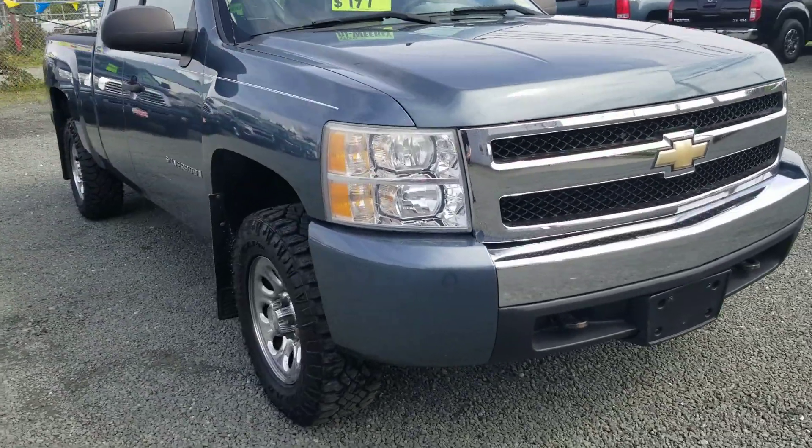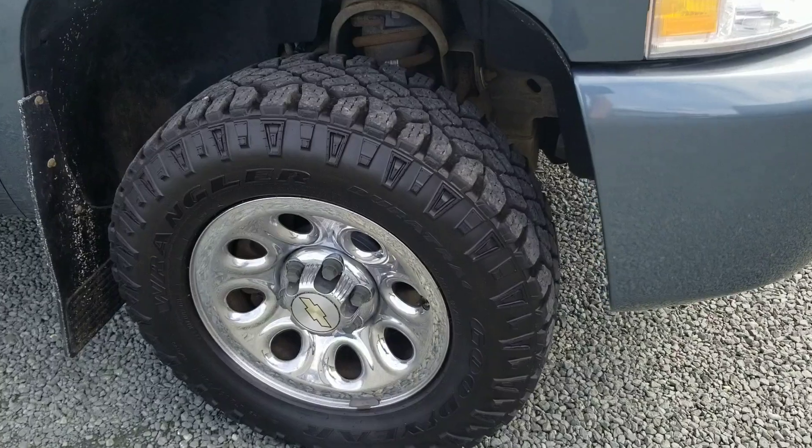The tires on this are quite aggressive actually. There's some really nice tires on it. Lots and lots of tread left on those.